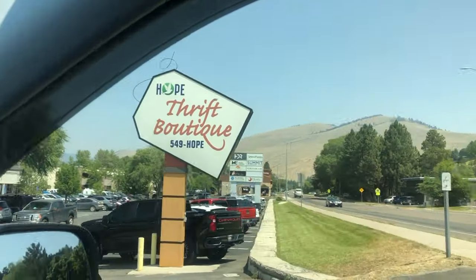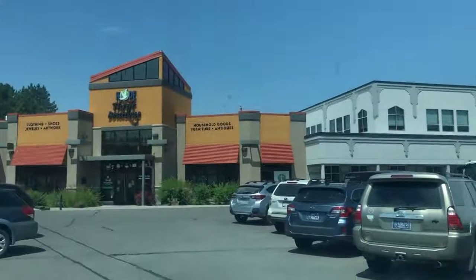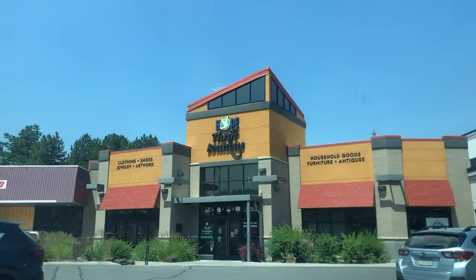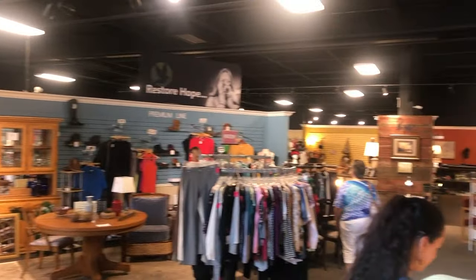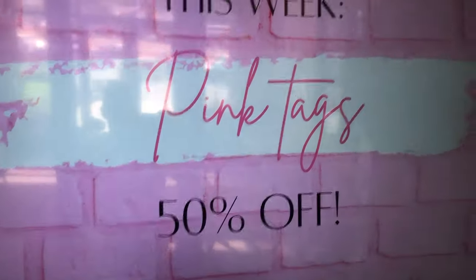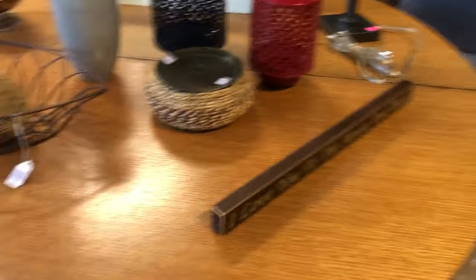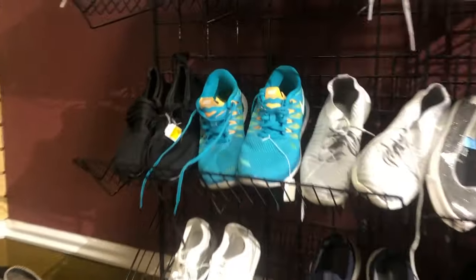Hope Thrift Boutique — we're off. I love when I find stores that have hope in the title. It just gives you that internal feeling that everything is going to be okay, that we're going to go inside and find some treasure. See how clean and organized it is in here. Every store I went to in Montana was so clean and so organized. I was really shocked, and I thought that would mean high prices inside, but they're actually really reasonable.